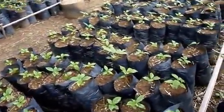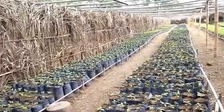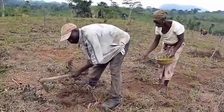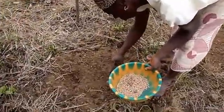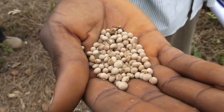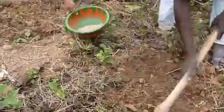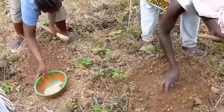This is also another line of Terminalia, newly transplanted from the pre-nursery to the main nursery. In two months time they will be big and we carry them to the field. From here, the distance between the beams is one meter. This is the cocoa farm that we planted last year in July.